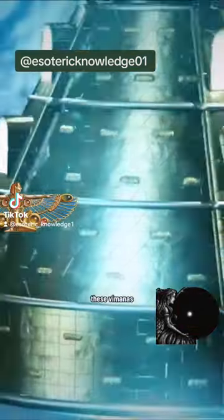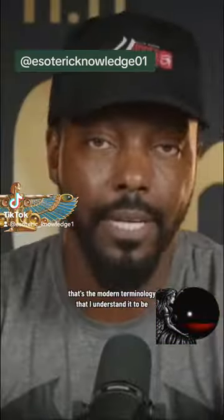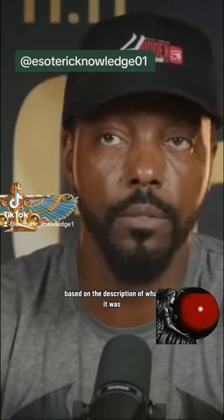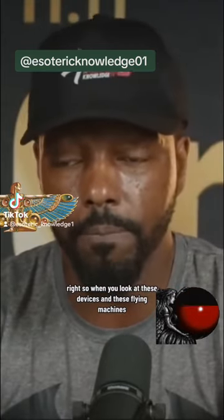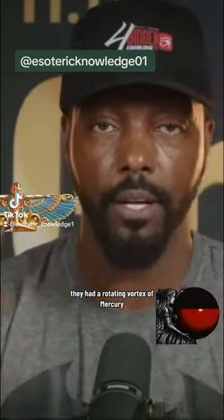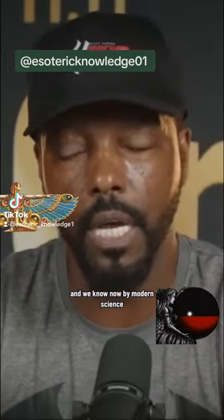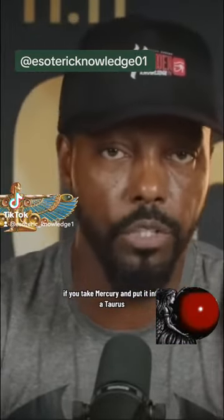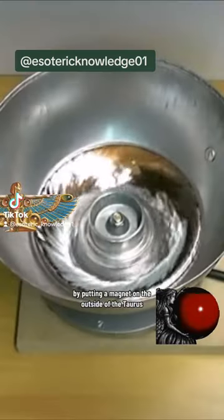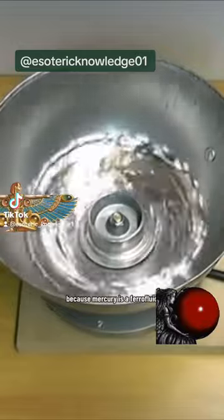And so these machines, these Vimanas, they actually use something called a ferrofluid vortex engine. That's the modern terminology I understand it to be, based on the description of what it was. When you look at these devices and these flying machines, they had a rotating vortex of mercury. And we know now by modern science that if you take mercury and put it into a torus and ramp up the RPMs by putting a magnet on the outside of the torus, you can get it to move because mercury is a ferrofluid.